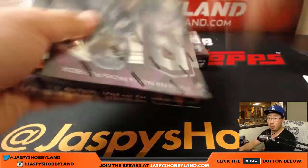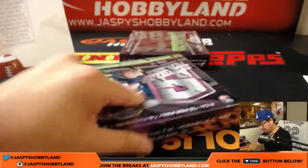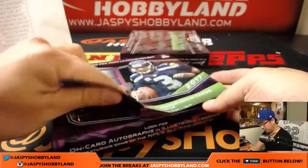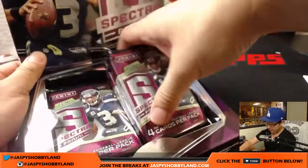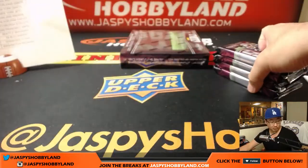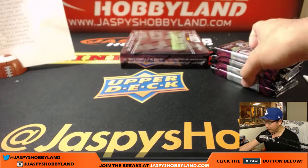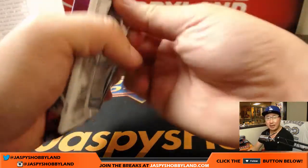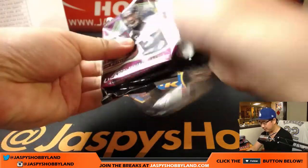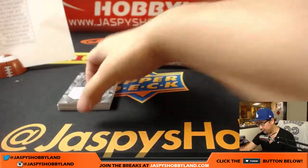Good luck everybody. We've got more Spectra in the store, so go for it if you want. We have Gold Standard Football — our last case of Gold Standard Football is at single digits if you want to get that done.